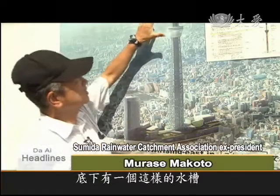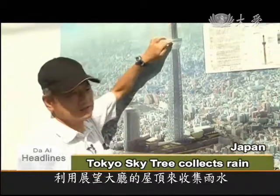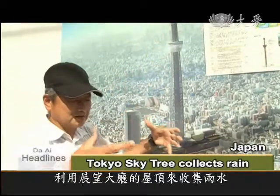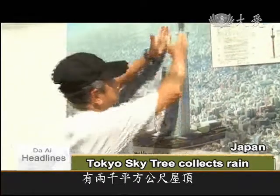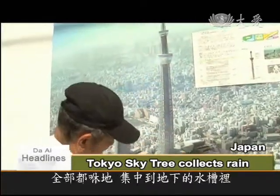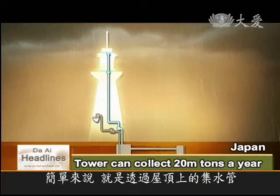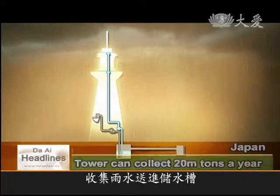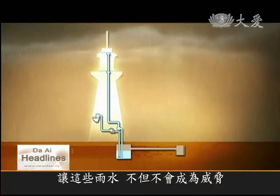Underground there's a water tank. As for the roofs here, this is the first example in the world of an observatory roof being used to collect rainwater. The rain-like roof is 2,000 square meters, so all the rain that falls here is collected in an underground water tank. Drain pipes take rain from the roof down to the cistern below, neutralizing the risk of flooding and collecting a usable supply of water.